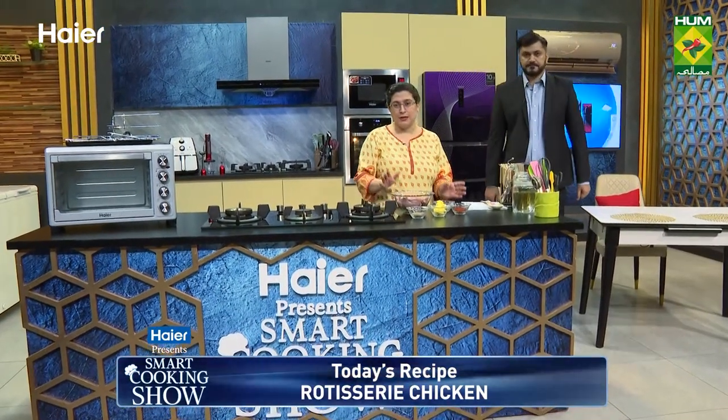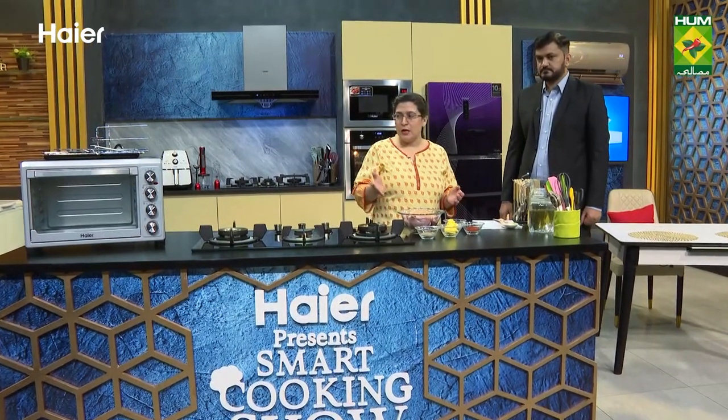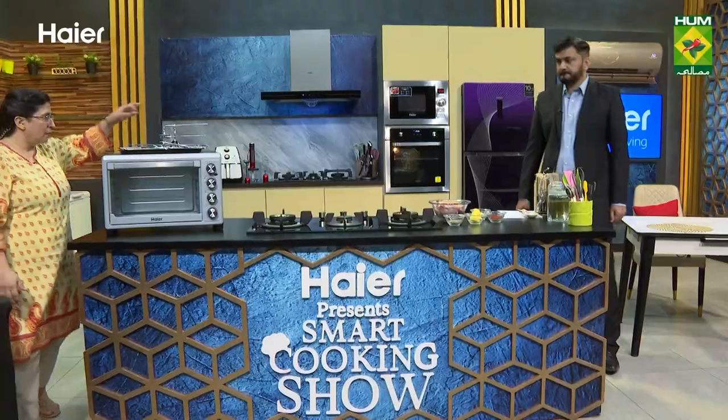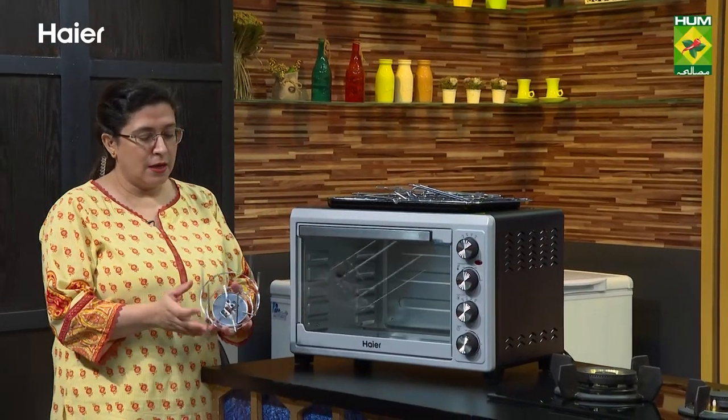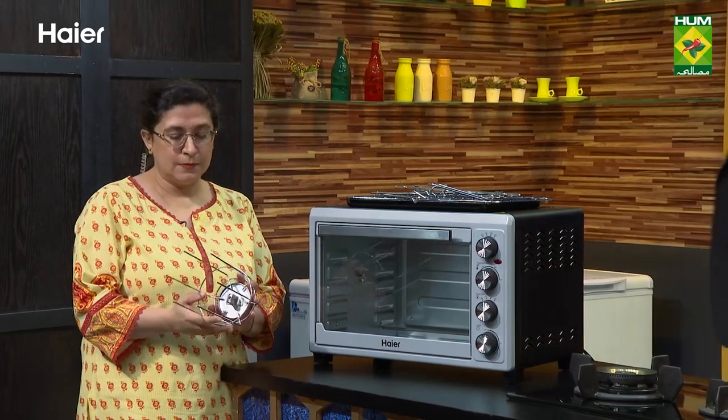We are making rotisserie chicken today. With a very simple marinade, I have paprika, salt, and green herbs. In rotisserie chicken, there is no need for many spices. We have also put the skewer parts here — this is for tikka boti as well.